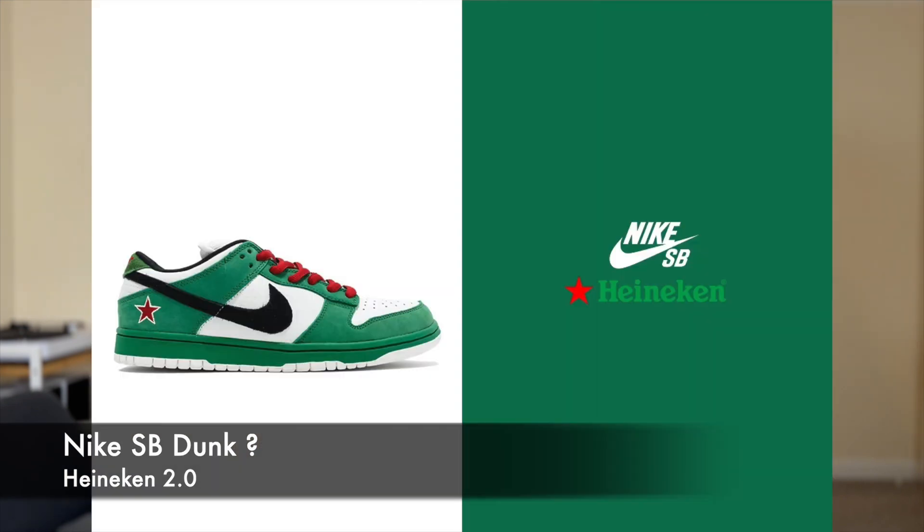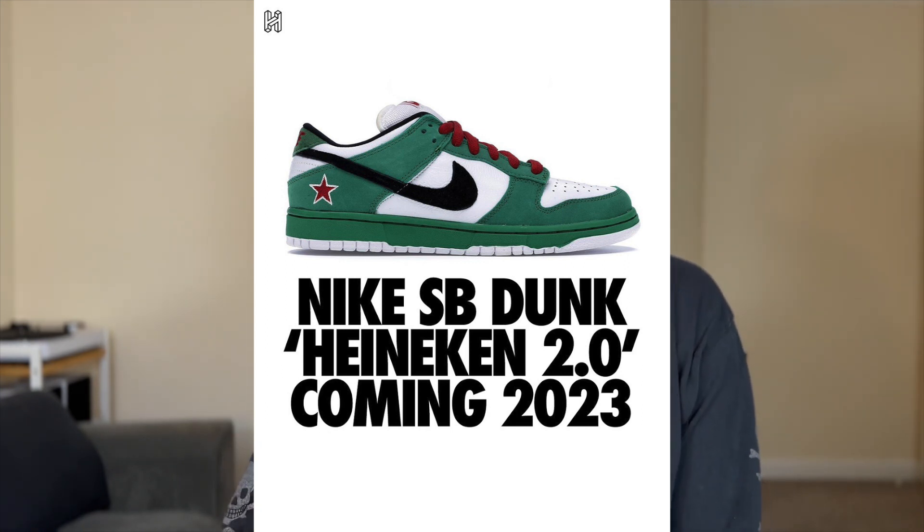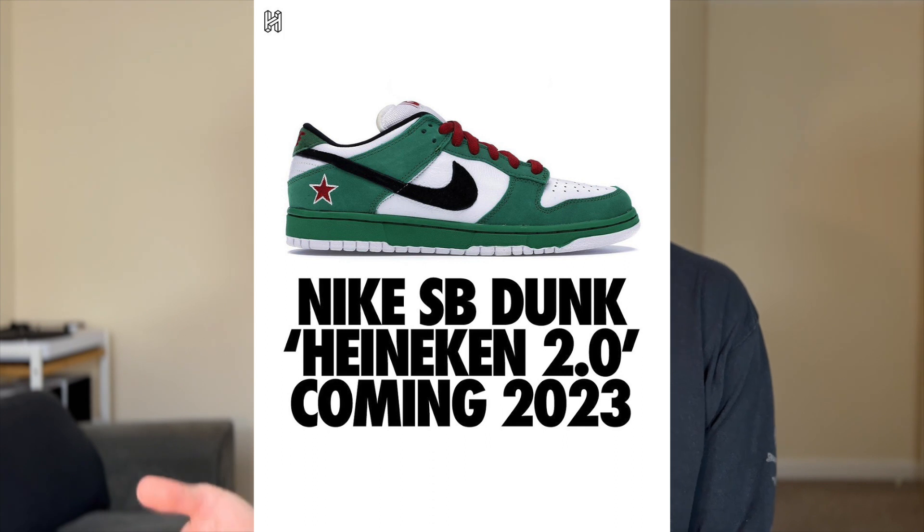This one just popped up quite recently — the Heineken 2.0 Nike SB Dunk. It could be a low or a high; we have no idea. This is a very iconic shoe it's going to be based on — the original from 2003 is very rare now, going for thousands for a deadstock pair. I do like the colourway but it's not one I'd really chase. It'd be interesting to see the 2.0, and hopefully it should be more obtainable. It'd be really interesting to see whether they go for a more OG cut or a more updated cut — that's what really interests me on that release.